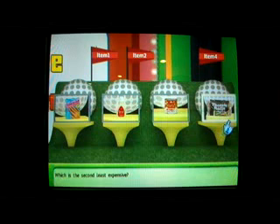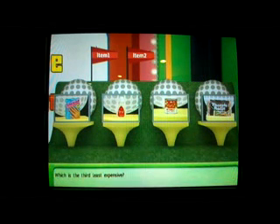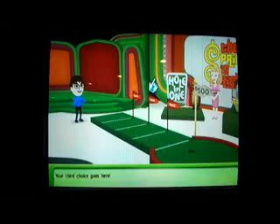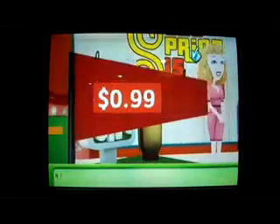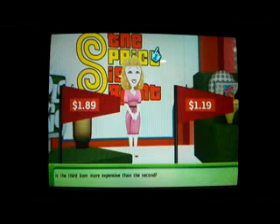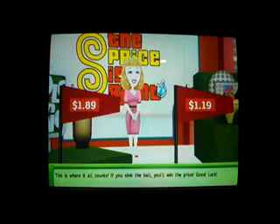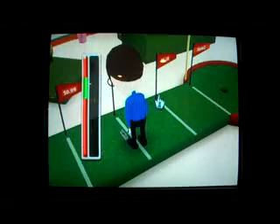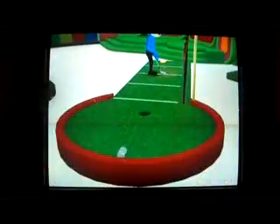I'm going with the salsa as the least expensive, then Tootsie Rolls as the second least, then the Q-Text remover, and the nails last. The prices reveal: 99 cents, $1.89 — but the third item is more expensive, so I pop from the second position and putt from there. The ball bounces in — I win the $8,500!